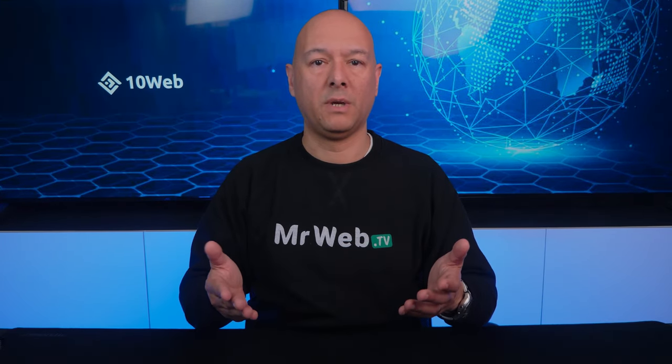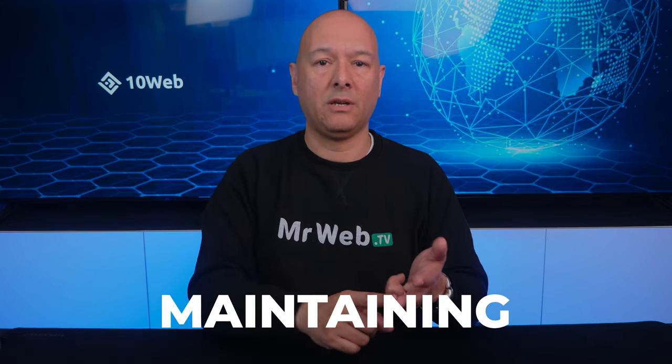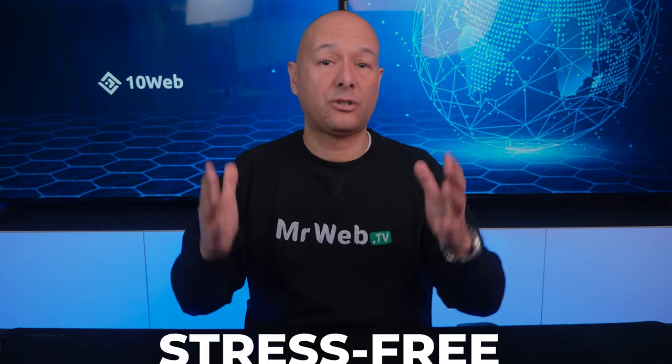10Web is committed to automating WordPress development because building, optimizing, and maintaining your website should normally be as stress-free as possible. Website speed optimization is one of the most technically challenging and time-consuming tasks you can take care of, but it's also crucially important because the speed of your site directly affects user experience, performance, and your Google ranking.